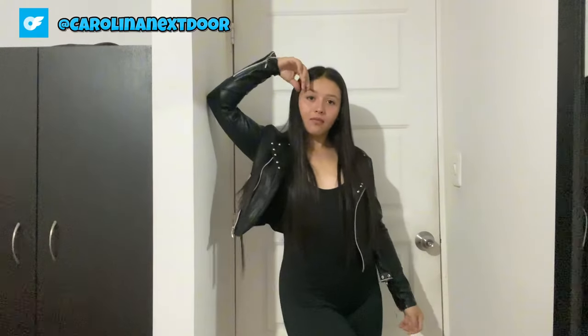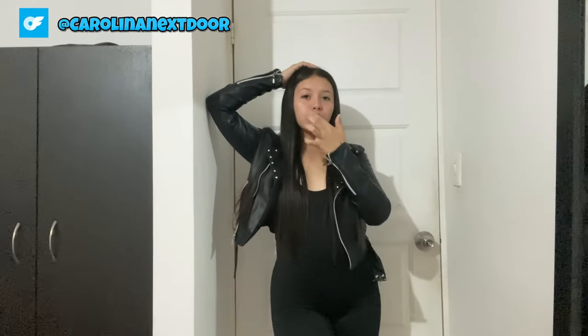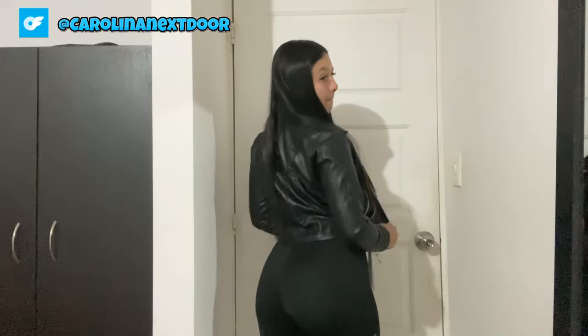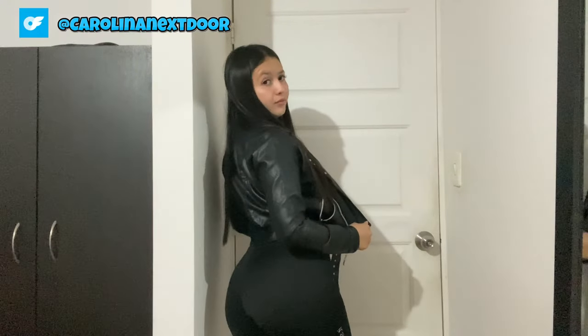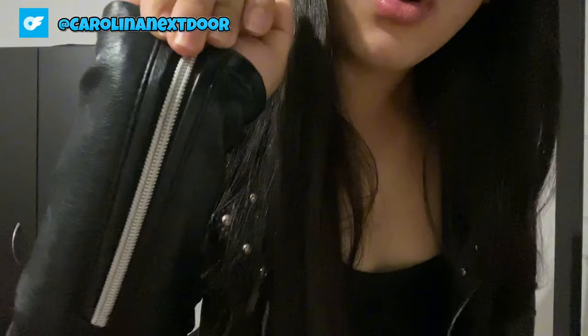Next up, we have something a little more luxe — this stunning faux fur bomber jacket in a rich chocolate brown hue. Can we just take a moment to appreciate how glamorous this piece is? The faux fur is incredibly soft to the touch, and it adds an instant touch of sophistication to any outfit. I'm obsessed with the oversized collar — it's like getting a warm hug every time you put it on. Continuing on with our cozy winter jackets try-on haul, let's dive deeper into the luxurious world of faux fur with this stunning bomber jacket. This piece is giving me all the warm and fuzzy feelings, both literally and figuratively.